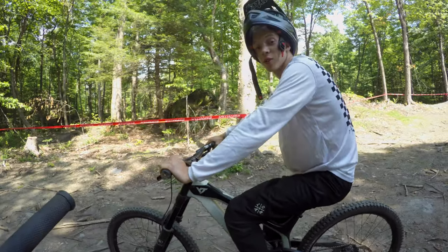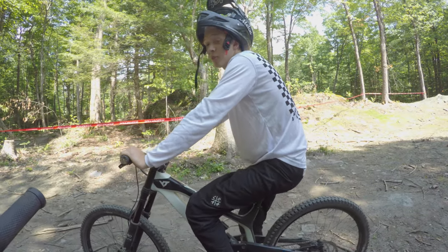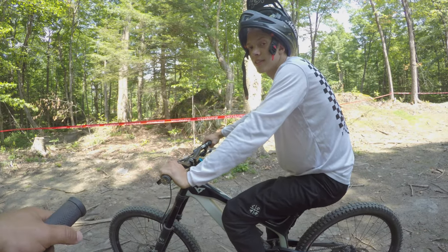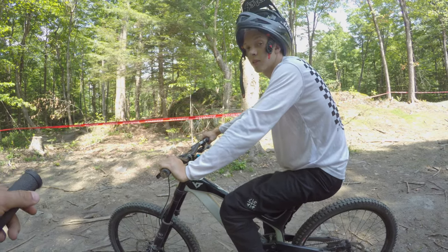All right guys, so first run down went pretty well — nothing tragic happened, which is always a good thing. Pretty much cleaned the whole line. A little hangup on the step-up as you could probably see, but other than that not bad at all. We're probably going to go hit it again and see how much we can clean it.